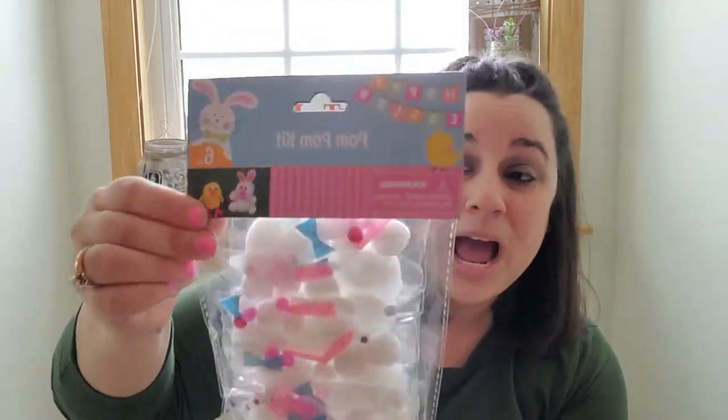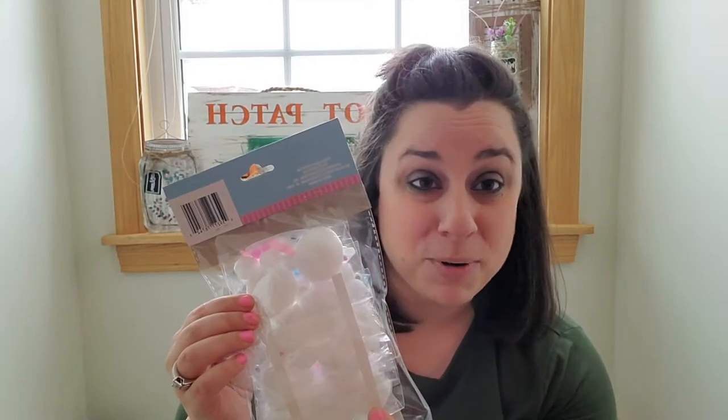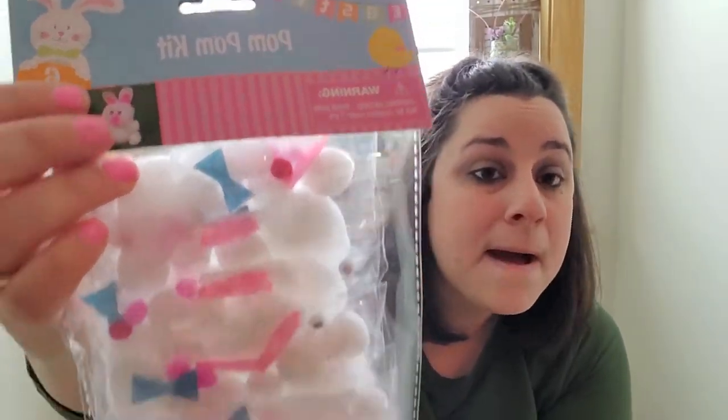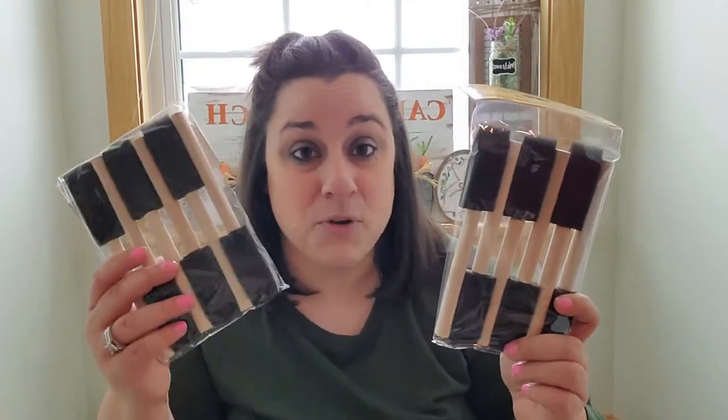Next I got this pack — it's actually a pom-pom kit with six kits — but I get them for all the little white puff balls. White puff balls are sometimes hard to find at the Dollar Tree, so if you see this, snatch it up! It's a pom-pom kit where you're supposed to make a bunny, and there are all different sizes, so they're perfect for little bunny tails. Then I grabbed my favorite foam brushes — these aren't spring or anything, but I thought I'd show you. I always grab a bunch of these every time I see them.